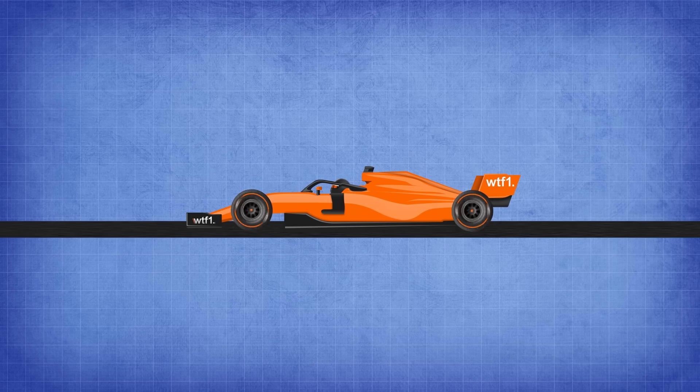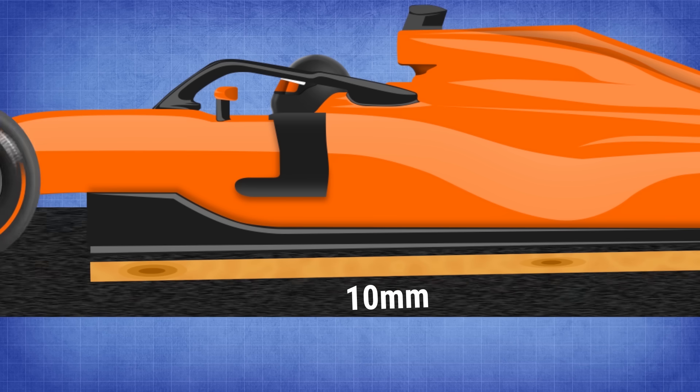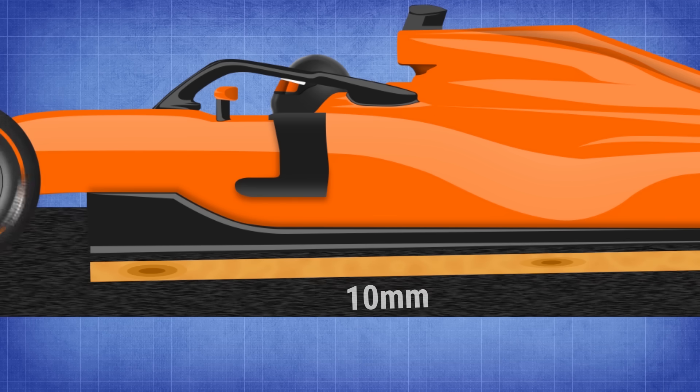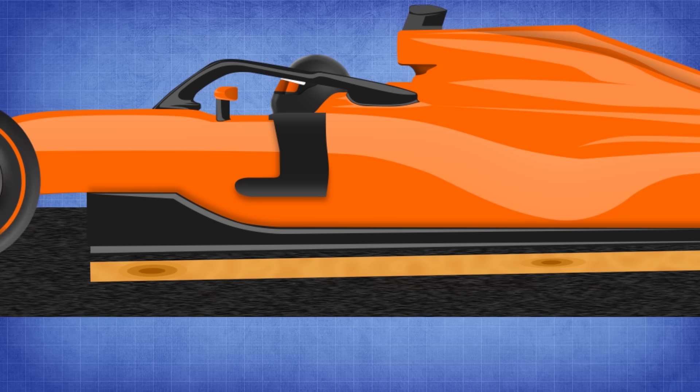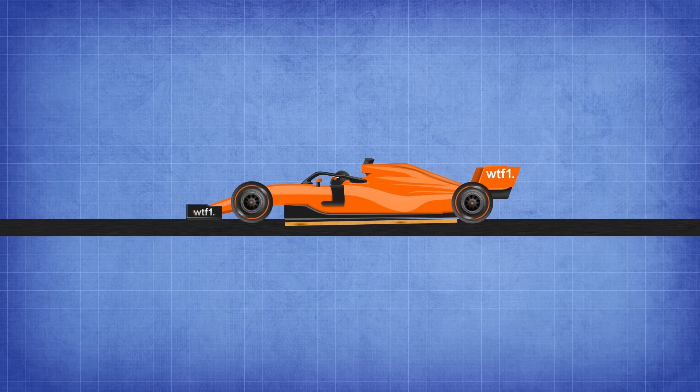Following Imola 1994, the FIA mandated that the floor of all cars be fitted with a 10-millimeter thick skid block, or plank, to prevent teams from running the cars too low. If the plank was worn by more than one millimeter at the end of the race — signalling the car's ride height was probably too low — the driver would face disqualification. This happened to Schumacher at Spa that year, costing him the win.